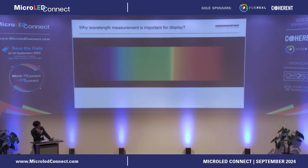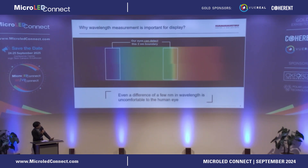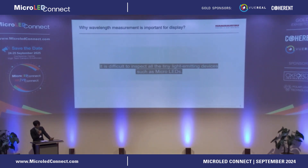So why is wavelength measurement important? This is a band of the color spectrum. If we shift the lower half of this by two nanometers, your eye will see a discontinuity here. The wavelength error should be less than sub-nanometer to achieve an ideal display. However, it is difficult to achieve this wavelength resolution with commonly available hyperspectral cameras, and also difficult for spectrometers due to throughput problems.